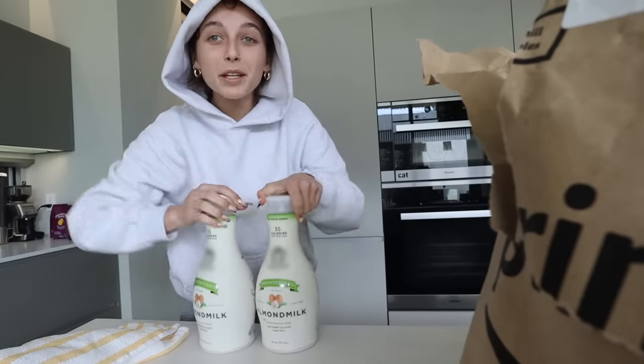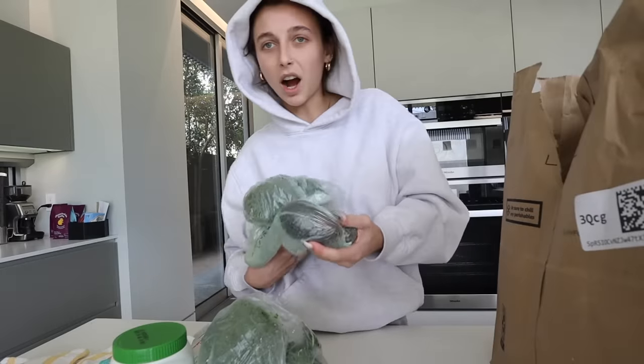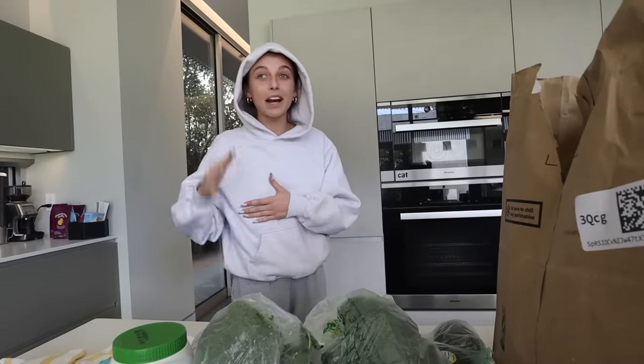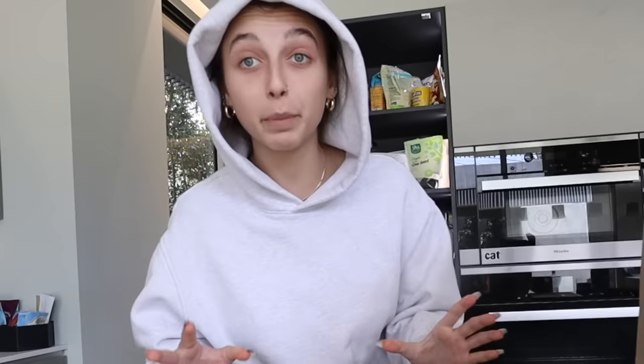Let's see what I got. Almond milk, tempeh, tahini. I got these new spring roll wrappers to try because these ones had really good reviews. Brussels sprout, broccoli, avocado, more broccoli. That's it. I accidentally always buy things — I have probably 15 jars of peanut butter. Every time I'm at the grocery store I think I'm probably running out of peanut butter, when in reality I'm never running out. But now I have way too many jars. One, two, three, five — okay that's it. But that's still out of control.